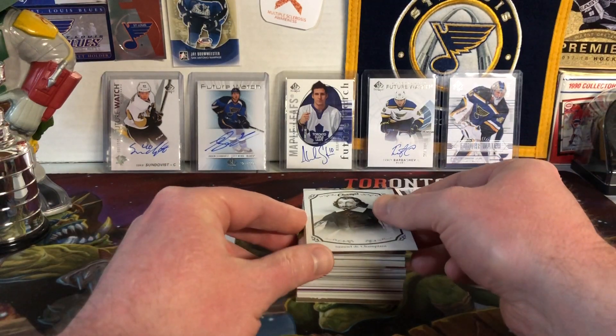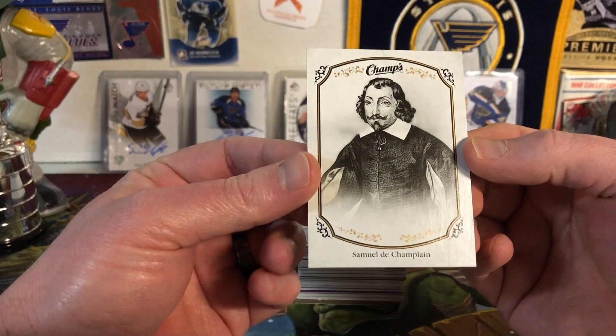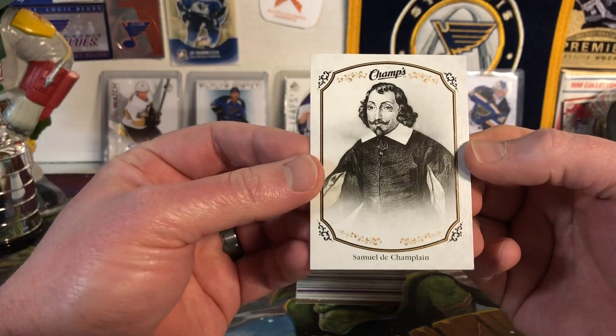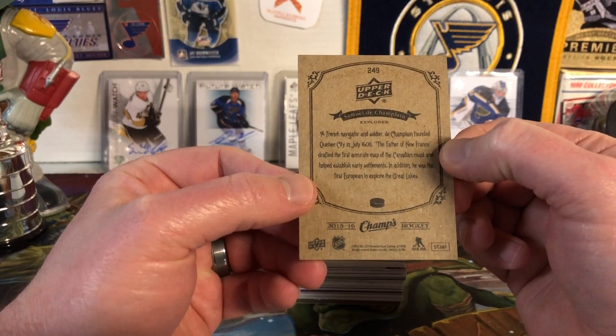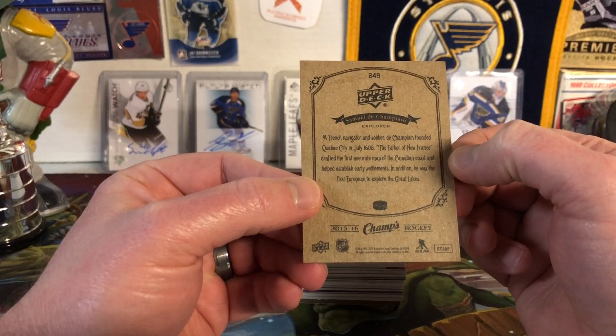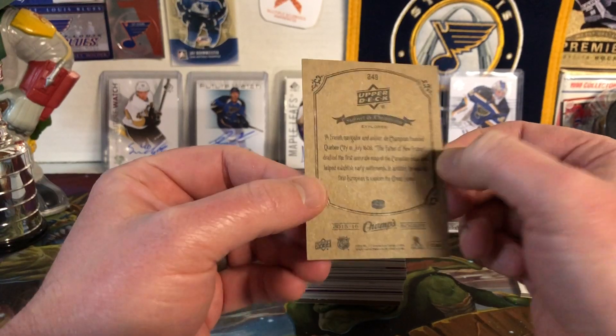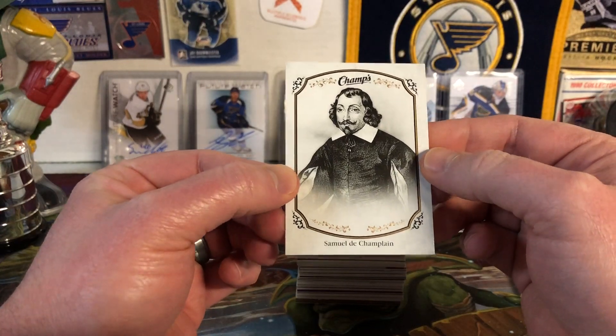Next we have Champs Hockey — it's Samuel de Champlain. He is a French navigator who apparently went all around Canada. I did not know that, but now I do.